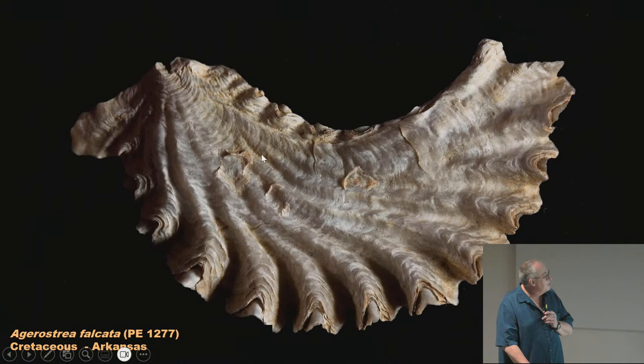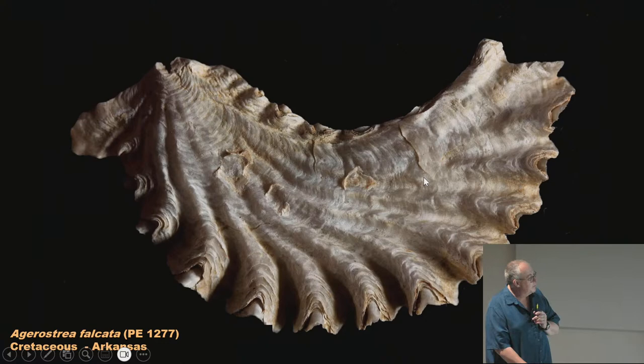Here's a neat oyster shell from the Cretaceous of Arkansas — a very silky-looking photo, about the palm of my hand. This one from England has a zigzag commissure line where it would open. It probably lived in a sandy environment and could open just a small amount to keep sand out, but because the zigzag provides so much area, it could still allow a lot of water in for feeding.